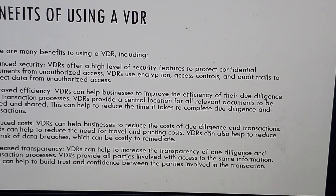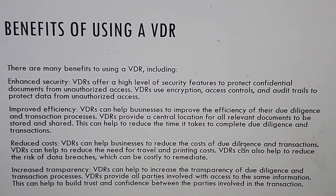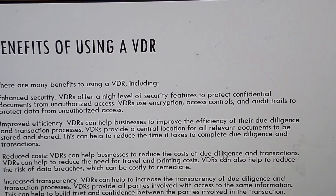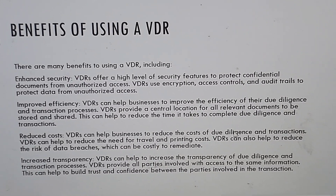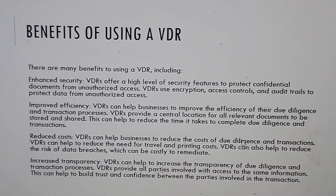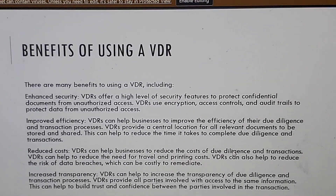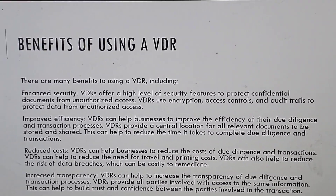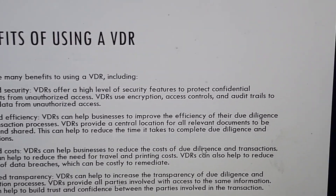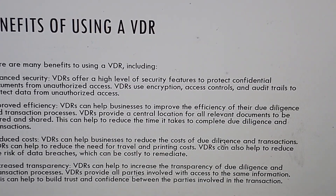Reduced costs: virtual data rooms can help businesses reduce the costs of due diligence and transactions. They can help to reduce the need for travel and printing costs. Virtual data rooms can also help to reduce the risk of data breaches, which can be costly to remediate. Increased transparency: virtual data rooms provide all parties involved with access to the same information, helping to build trust and confidence between the parties involved in the transaction.